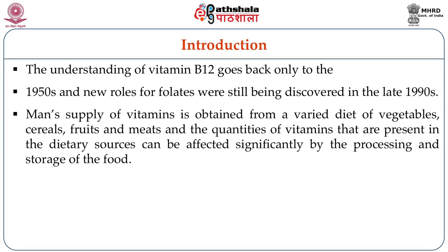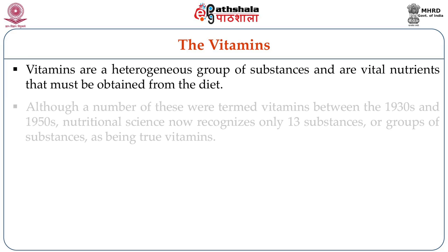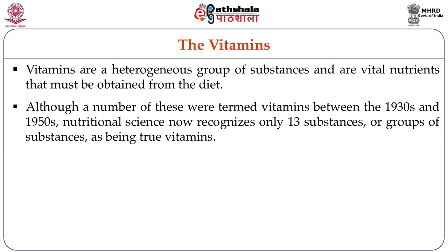Man's supply of vitamins is obtained from a variety of diet which consists of vegetables, cereals, fruits, meats, and different quantities of vitamins present in all the dietary components we consume. Vitamins are heterogeneous groups of substances which are vital nutrients that must be obtained from the diet. Nutritional science now recognizes only 13 substances or groups of substances as being true vitamins.